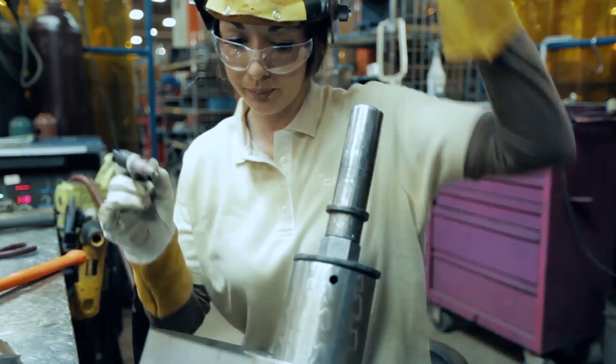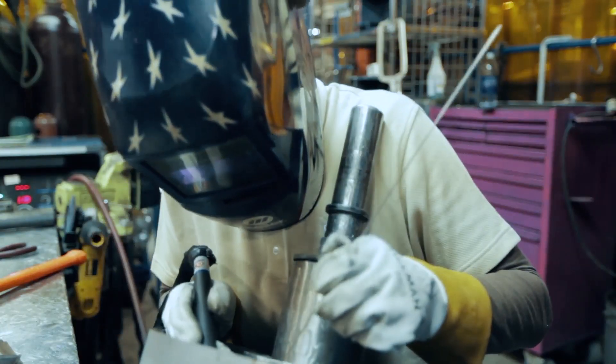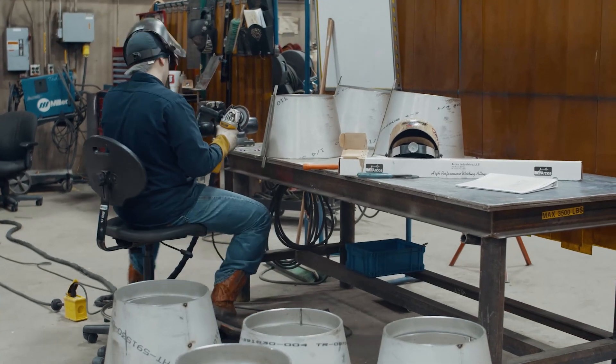Normally with a part like this you're investing thousands of dollars in tooling, and that's just to get started. Then you have to manufacture the parts, plus lead time to ship them. But with the Studio System we're able to print, debind, and sinter it in a matter of weeks as opposed to months, and it could run us several hundred dollars as opposed to several thousand dollars.